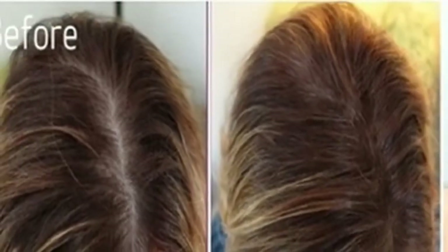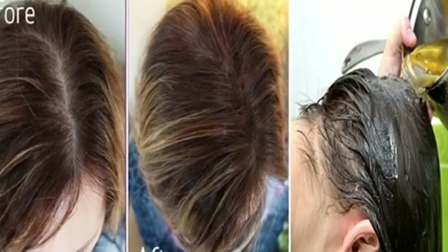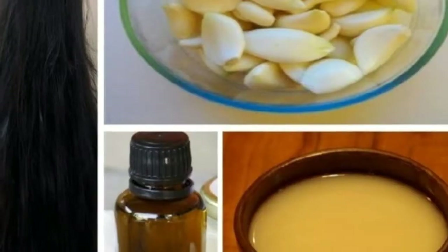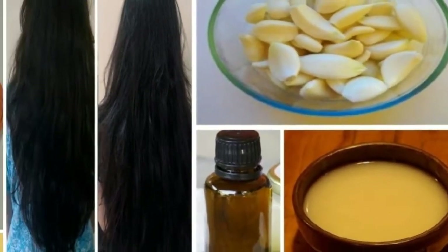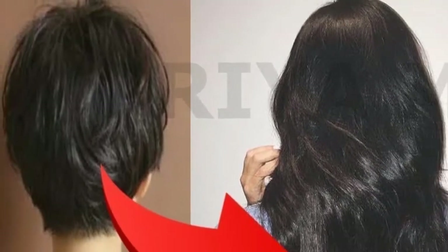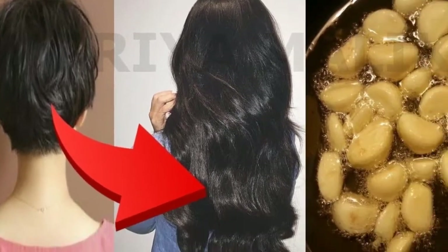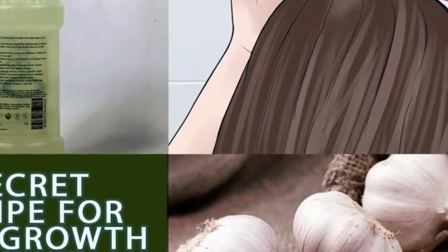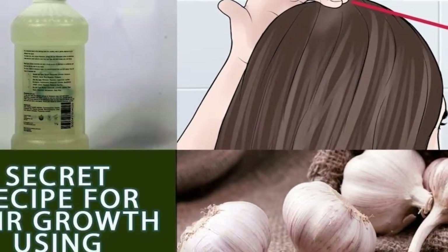An hour before bedtime, slice open a clove of garlic and cut it in half. Rub it on the hair loss area and bald patches. Garlic has a high content of minerals like calcium, zinc, and sulfur, which are essential for hair growth. It helps stimulate blood circulation for maximum nourishment.